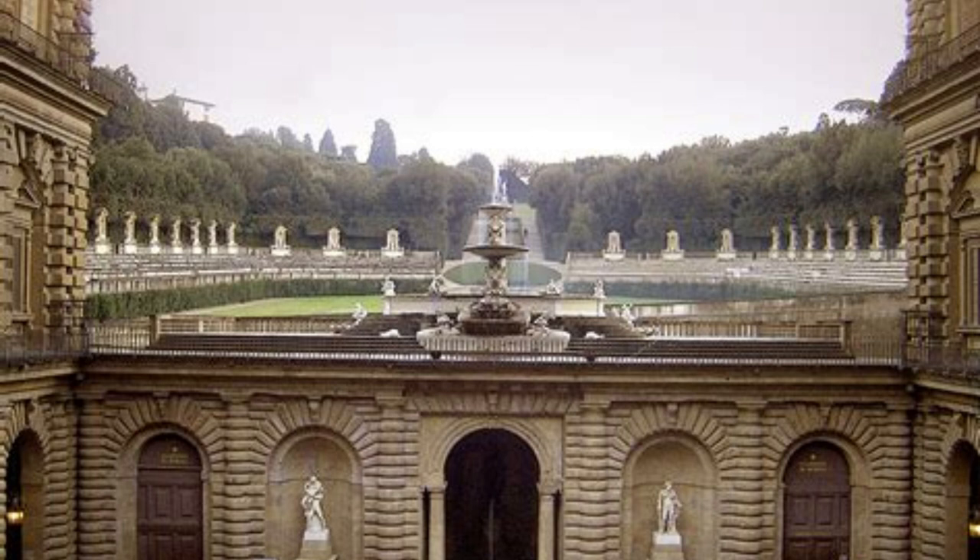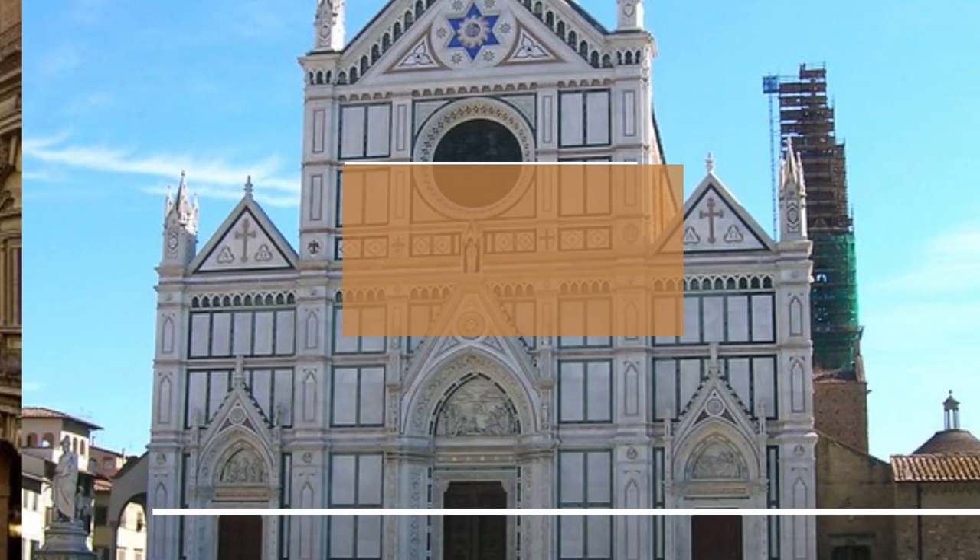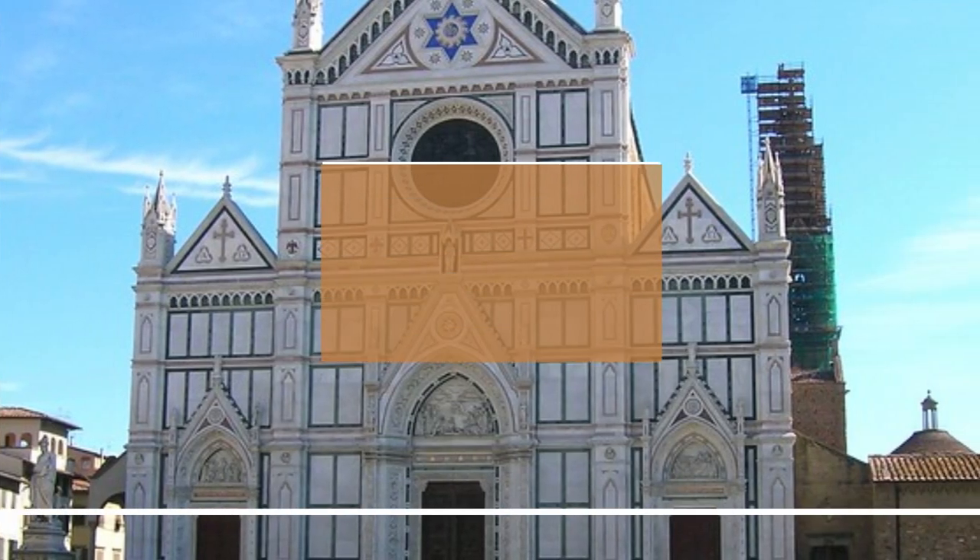The Boboli Gardens are also known for their stunning views of the city of Florence, with several vantage points offering panoramic views of the city's historic center and surrounding countryside. Overall, the Boboli Gardens are a must-see attraction for anyone visiting Florence, and are sure to leave a lasting impression on all who visit.